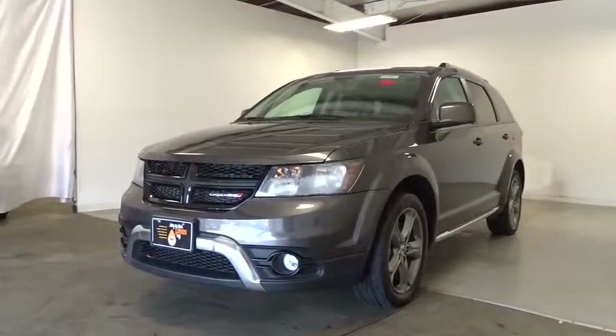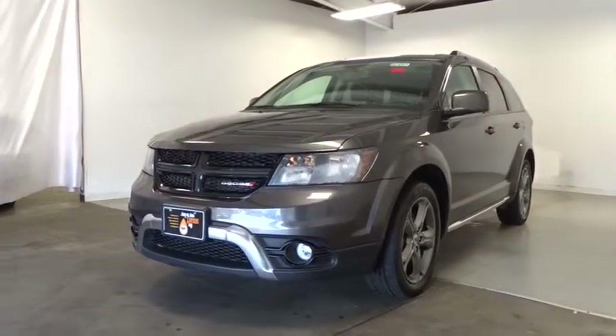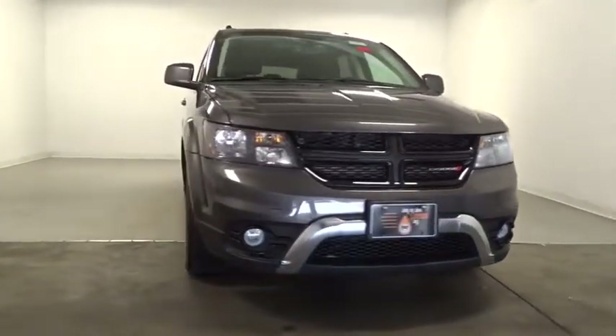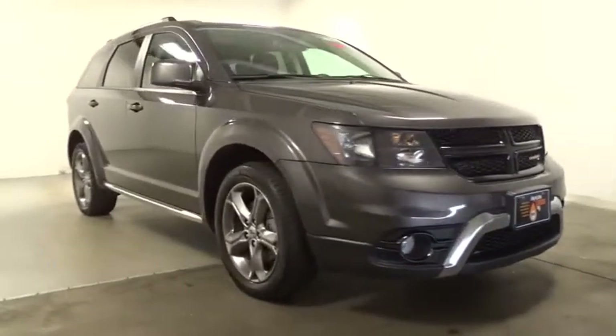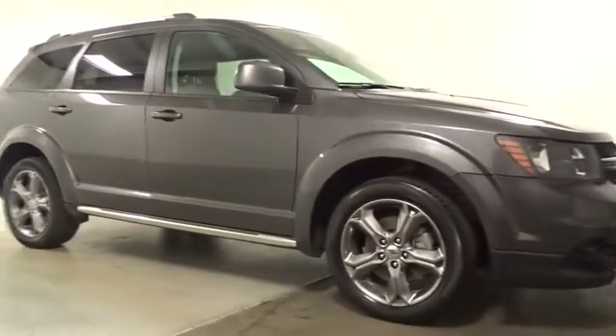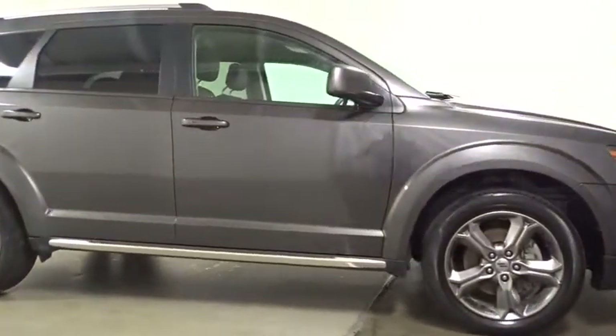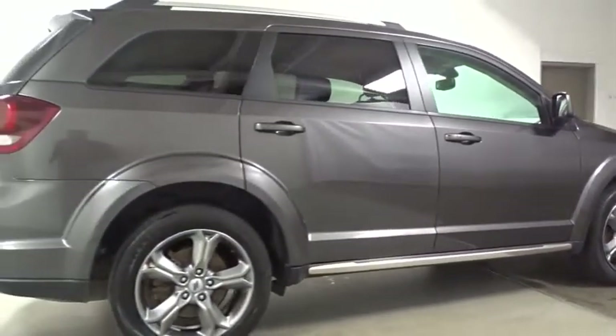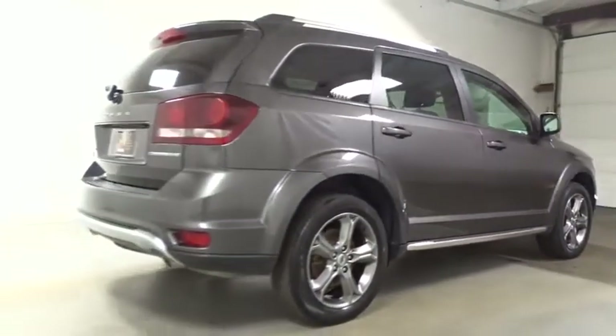2018 Dodge Journey. The Dodge Journey combines the practicality of an SUV with the comfort of a car, all while boasting a style all its own. The Journey's optional third row seat, along with innovative features like a chilled beverage cooler and in-floor storage bins, make it a good and affordable alternative to a traditional minivan.